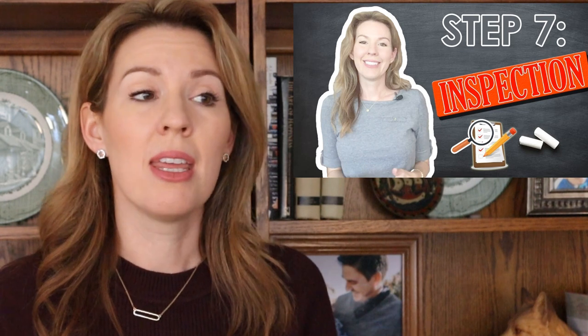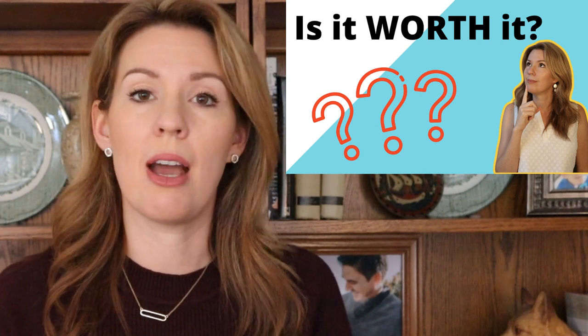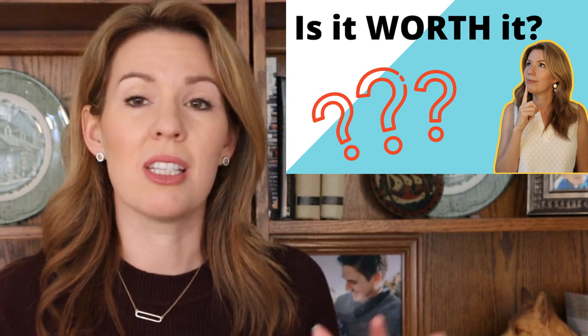Ideally, anything major wrong with the house will be found in an independent home inspection before you close escrow. My recommendation to get an independent inspection is getting stronger nowadays because, frankly, with labor and supply shortages — especially at year end when builders are trying to get closings in — we've seen more issues with things being broken or not operating properly than usual. It's much better to find issues before you move in, when the builder is motivated to fix things quickly. Once you go through the warranty process, it's often not as fast.